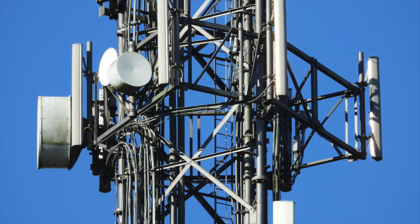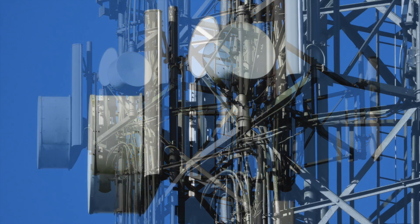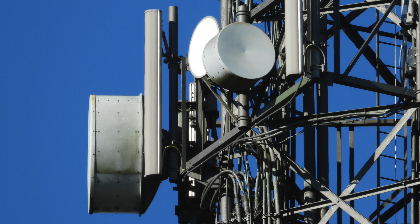Further down is our first of two cellular sites on the mast. These panels look quite old and have probably been up here a long time. There's also some microwave links mingled in too.